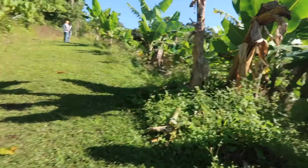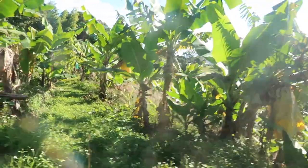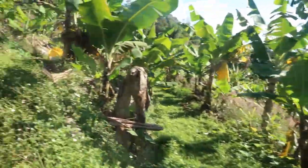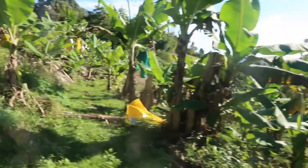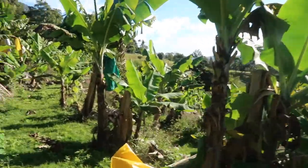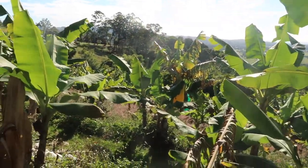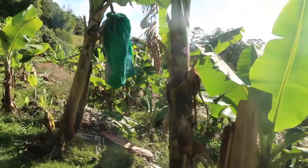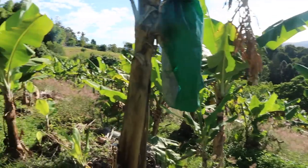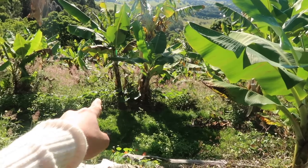That's the owner there that my husband is talking to. They covered my bananas — wow, it's beautiful!